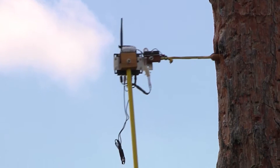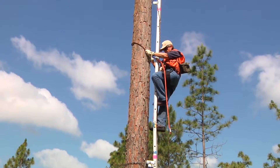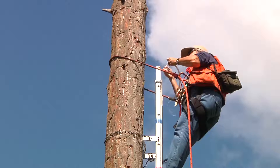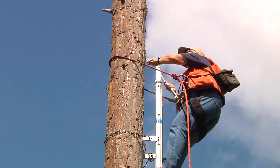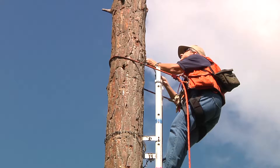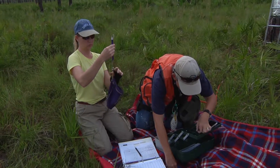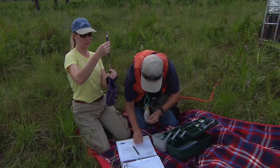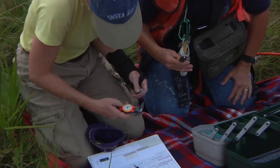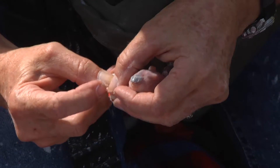If it is confirmed that there are hatchlings, the scientists must climb the tree to reach them. Once the nest is within reach, a scientist will use a small loop of nylon to remove the chicks one at a time. The chicks are brought down and weighed, measured, and banded.